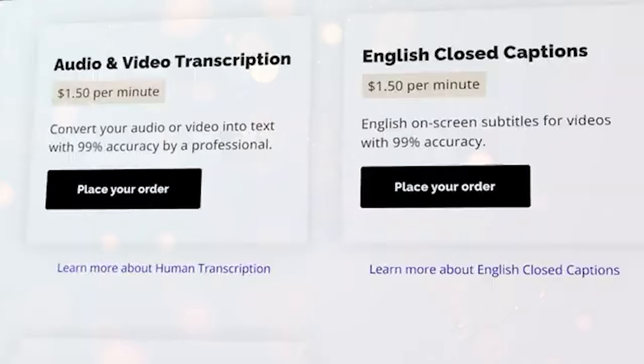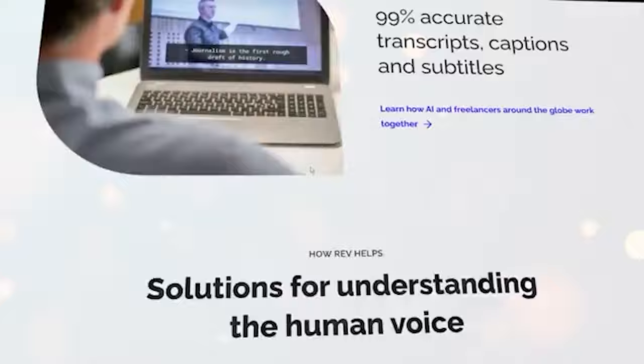I will leave that part for another video, because I know not all of you speak more than one language. In this video I will just focus on the audio transcription, which is just doing what we have seen before. Now what you have to do is scroll down to the bottom of this page and click here where it says become a freelancer.